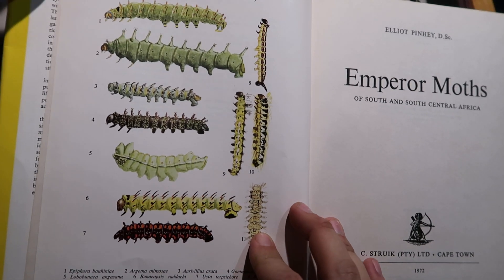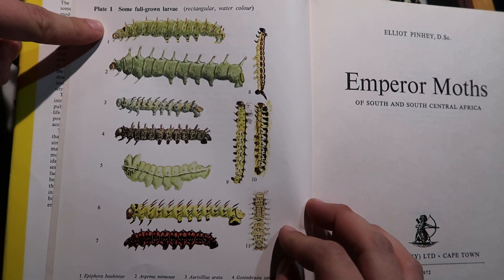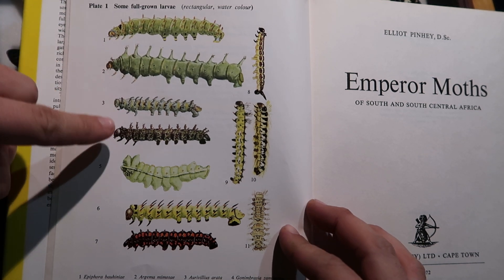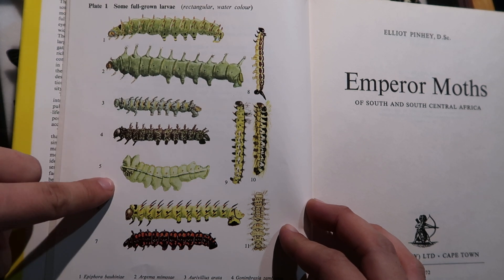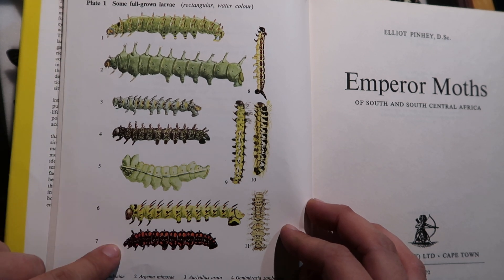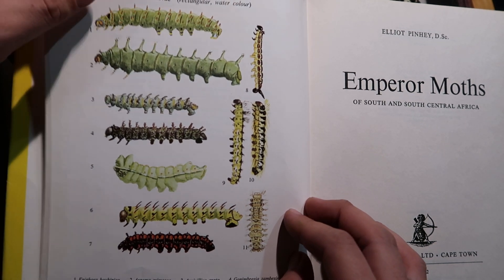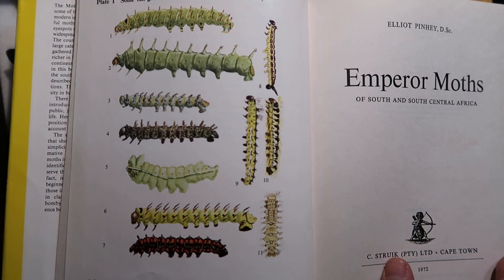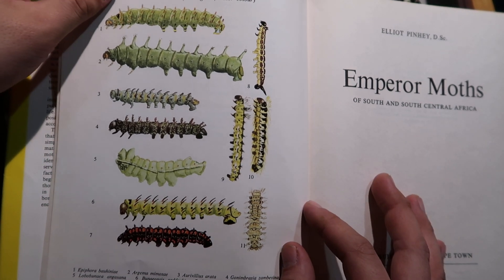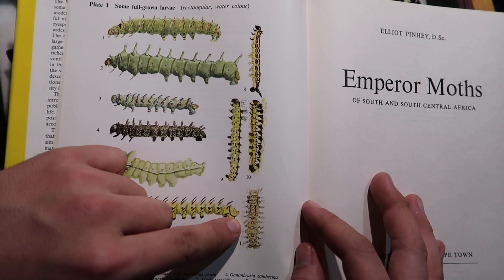Here we see a larval index of some fully grown caterpillars. For example, this is Epiphora Bauhiniae, Agema Mimosa, Aurifilius Aratus, Gronimbrasius Ambesina, Lobo Bunea Buneopsis. What else do we have here? Ter Usta, Terpsychore, and Pseudophilia Apollinaris. All of them are Saturnidae, which is what this book focuses on. There are some other species — Guria Kunzi, Sirena Forda, Orthogone Optilem.